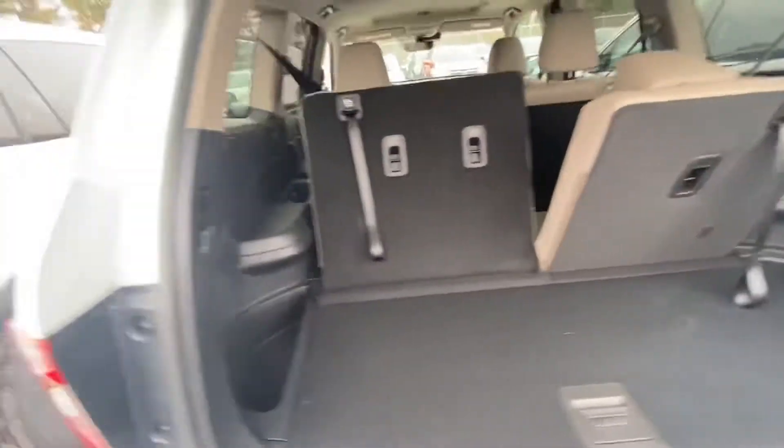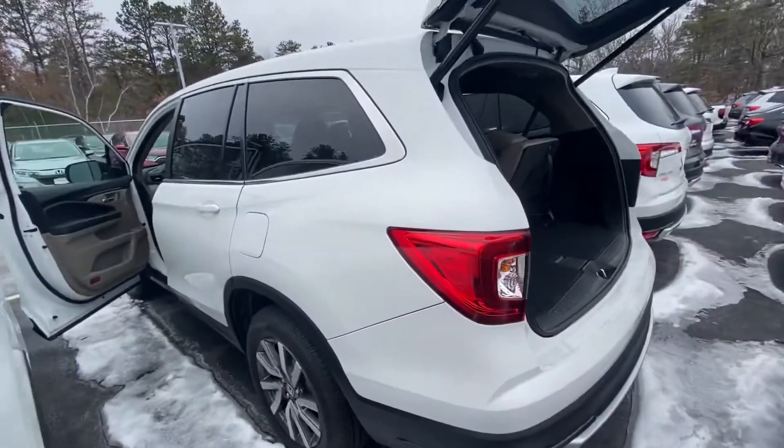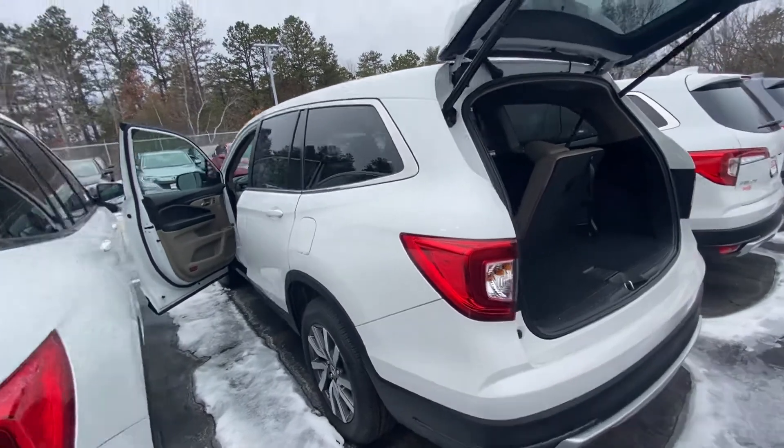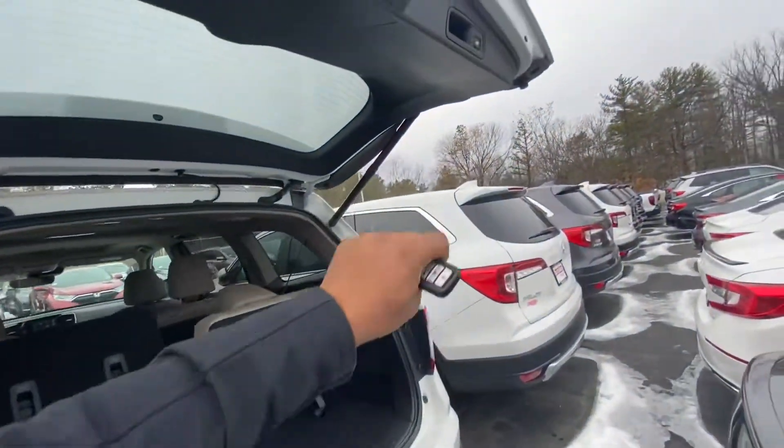Very spacious. Once again, thank you for inquiring about the 2021 Honda Pilot. My phone number is 603-204-3575. Looking forward to speaking with you.